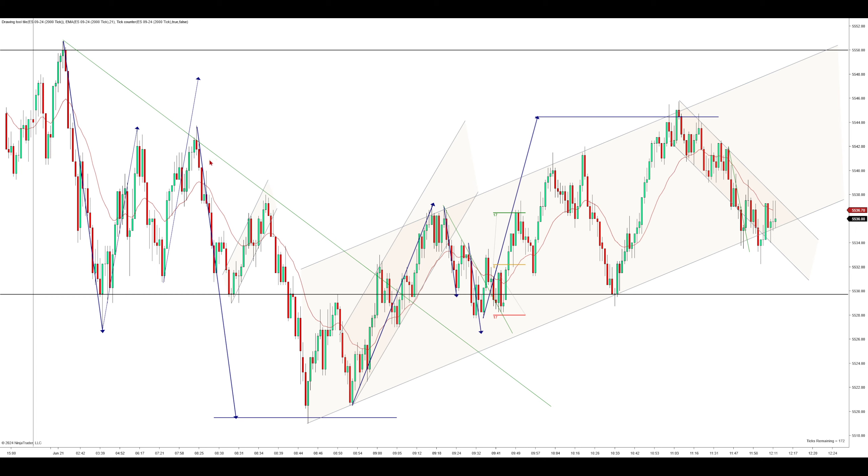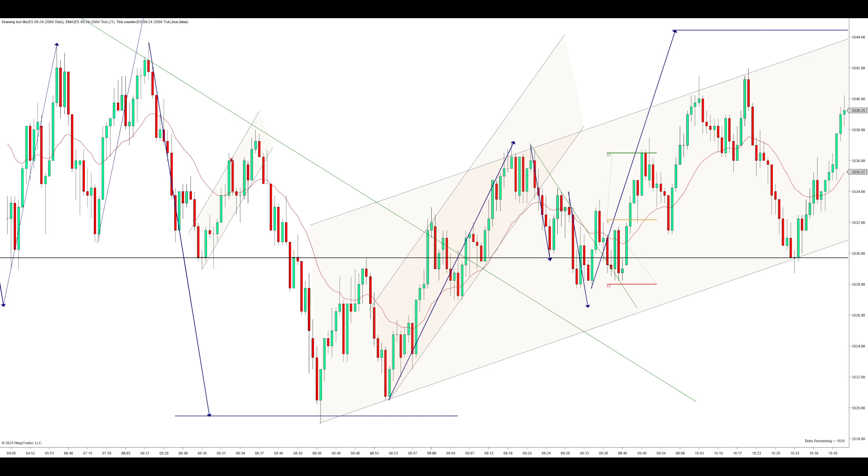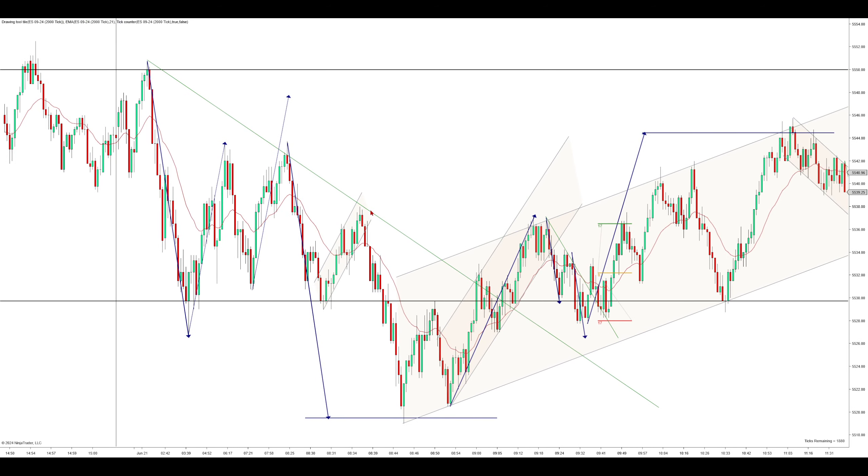The overnight levels act as magnets. Price is attracted back to them, but after they're reached, you can expect price to attempt to make a couple legs off of them. When we push up here, we only have one clear leg. I want a smaller picture — you can see a leg up and then a little break and a second leg up before pushing lower, but that's too small picture. I would want to see two clear legs up before entering short, not two small legs that fit within a thin channel.